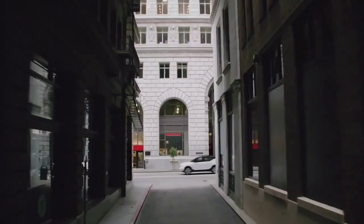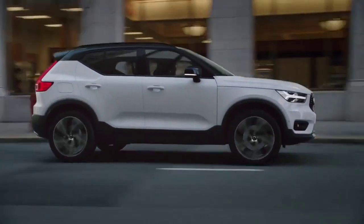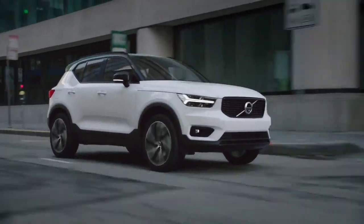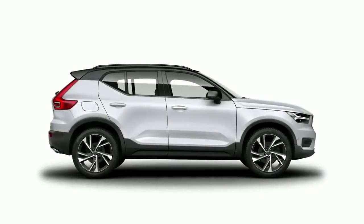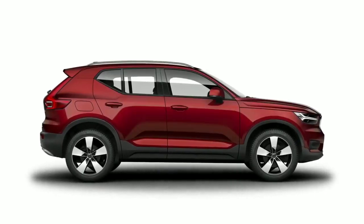Details such as the inverted grille and the different interpretation of Thor's Hammer set the XC40 apart from its larger siblings, making it more of a cousin than a little brother to the XC90 and XC60.